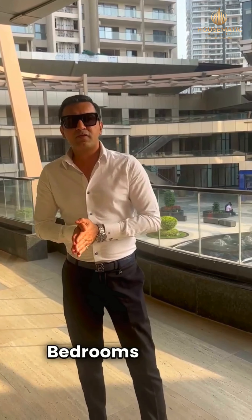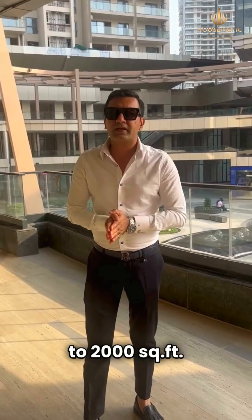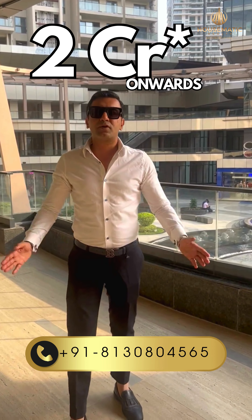We have options of two and three-bedroom apartments starting from 1200 to 1500 square feet, and three-bedrooms of 1800 to 2000 square feet. Rentals start from 50,000 rupees plus maintenance, and sale from 2 crores. Get in touch with me if you want to visit this property.